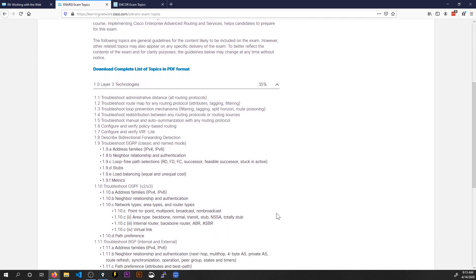Layer 3 Technologies — remember, this exam is basically a combination: if Route and T-Shoot had a baby. There are 11 bullet points here. Only three of them — 1.6, 1.7, and 1.8 — are not troubleshoot items. Those three are Policy-Based Routing, VRF Lite, and Describe Bidirectional Forwarding Detection. The rest are all troubleshoot items. You'll notice these are dual-stacked — IPv4 and IPv6 — and that goes for BGP too, so it's almost like you have to learn it twice, even though they're very similar.